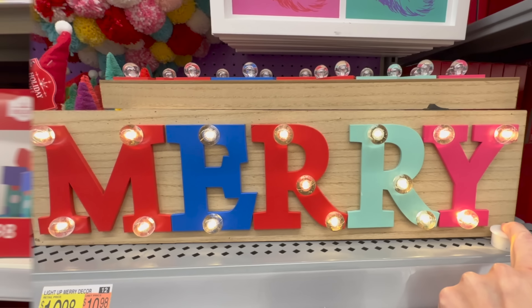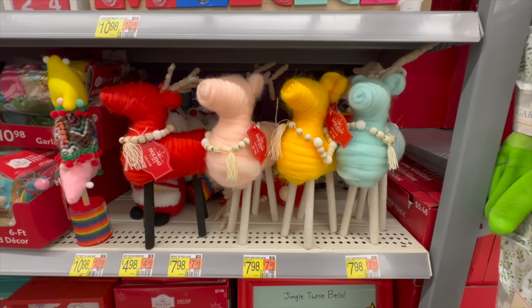With non-traditional colors we're seeing yellow, red, pink, blue, and green. This fun rainbow of colors would be perfect for a kid's room or anywhere you want to create a playful Christmas atmosphere.